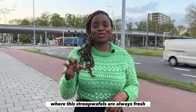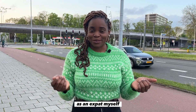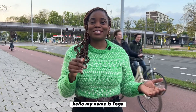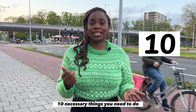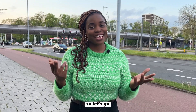Welcome to the Netherlands, where the fresh foods are always fresh and the tulips are always in bloom. Hello, my name is Tega and I've been living in the Netherlands for over two years. In this video I'm going to be sharing with you 10 necessary things you need to do to help you get settled in the Netherlands. So let's go!